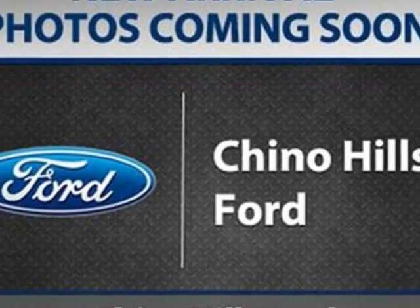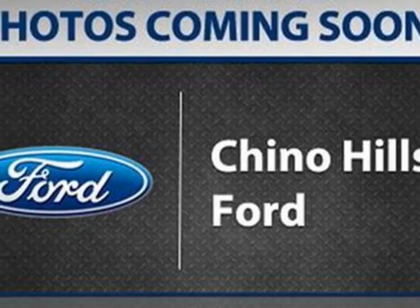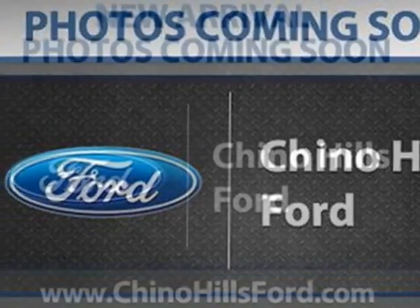Additional options for this vehicle include power steering, CD player, roof rack, keyless entry, and overhead console.